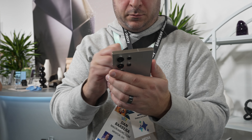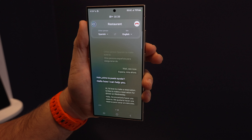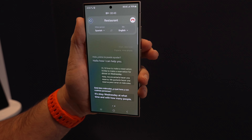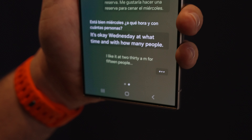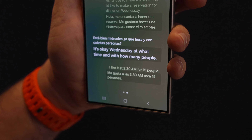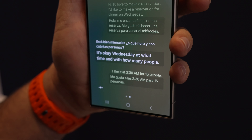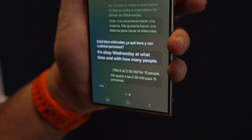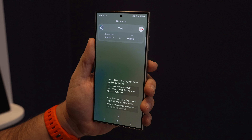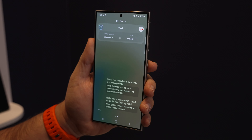Some of my favorite features were Live Translate, which allowed us to have real-time voice and text translations during phone calls, all within the native phone app. So you don't have to rely on a third-party app. And more importantly, on-device AI keeps conversations private. The person on the other end was speaking Spanish, and it was translating our English to them, and then the opposite would happen when they speak — we could hear both English and see an English translation on the device.